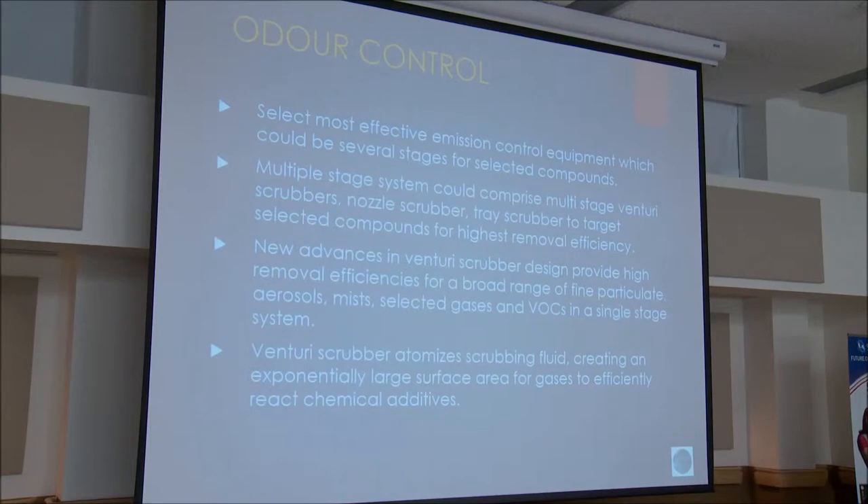We select the most effective emission control equipment, which could be several stages for selected compounds — a series of Venturi scrubbers, nozzle scrubbers, tray scrubbers, and different technologies to get optimum performance. New advances in Venturi scrubber design provide removal efficiencies for a broad range of fine particulate, aerosols, mists, selected gases, and VOCs in a single stage system. The Venturi scrubber atomizes the scrubbing fluid to create an exponentially large surface area across the Venturi to force contact with contaminants, which can also be reacted with chemical additives.